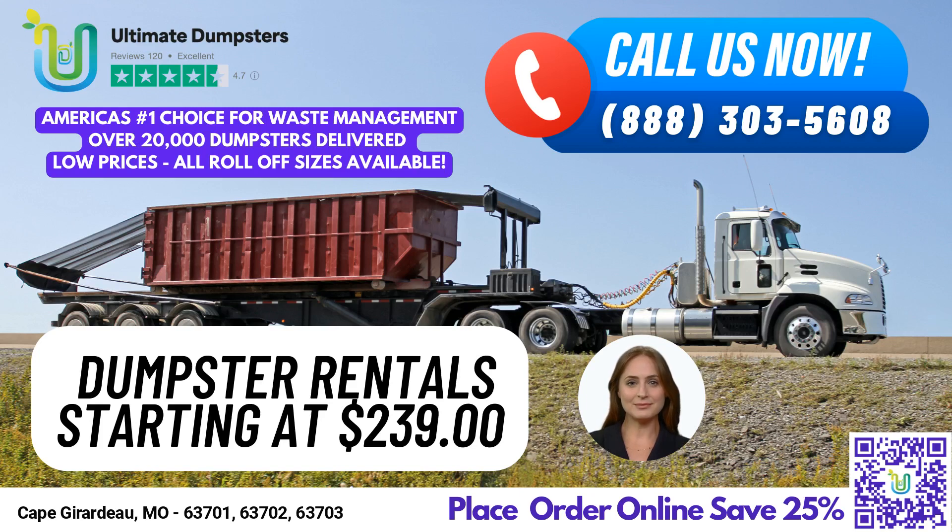Hello and welcome. Today, we're excited to talk to you about Ultimate Dumpsters, the leading same-day dumpster rental service in Cape Girardeau, Missouri. If you're looking for hassle-free waste management solutions, look no further than Ultimate Dumpsters.